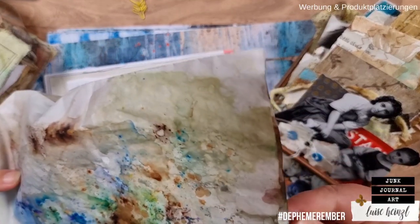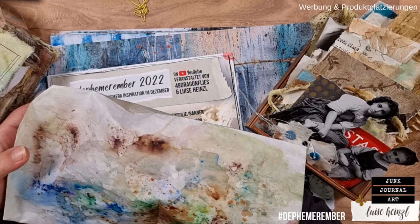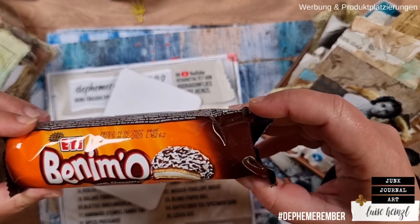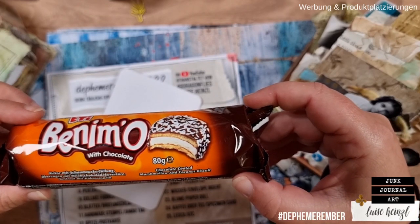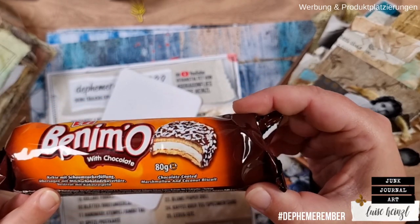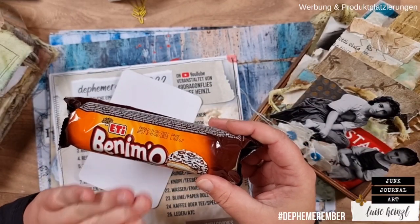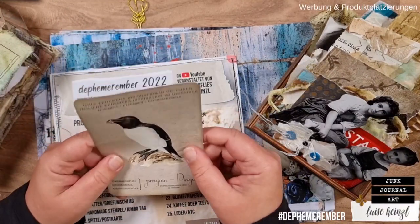I have my third paper bag here where I will find the animal we have to use today and also one of our international snacks. This is the international snack — it comes from Turkey and I'm really, really nervous about how it will taste. If you want to know more about those snacks and why Barbara and I have them in our videos, please watch the video from December 1st.